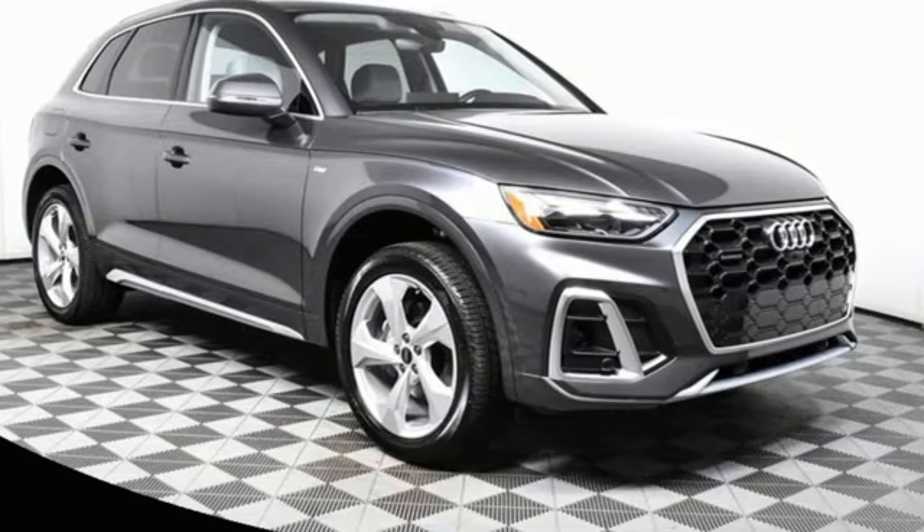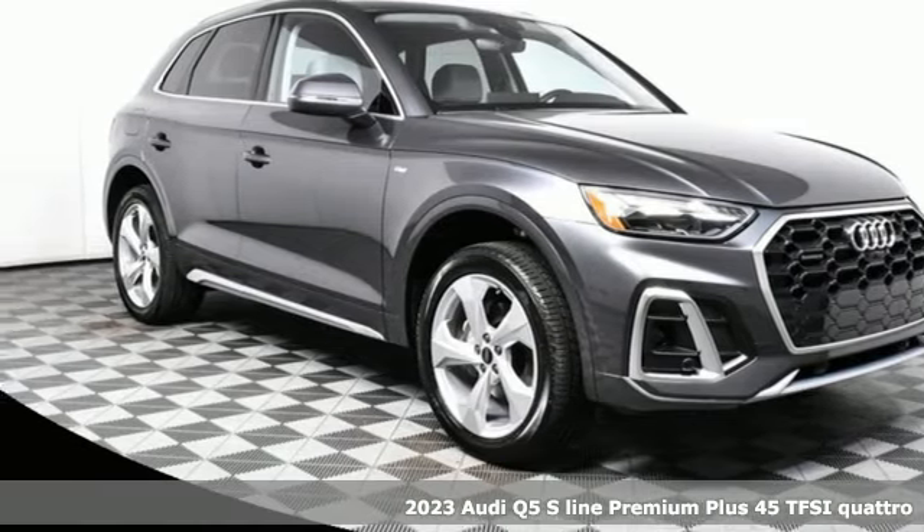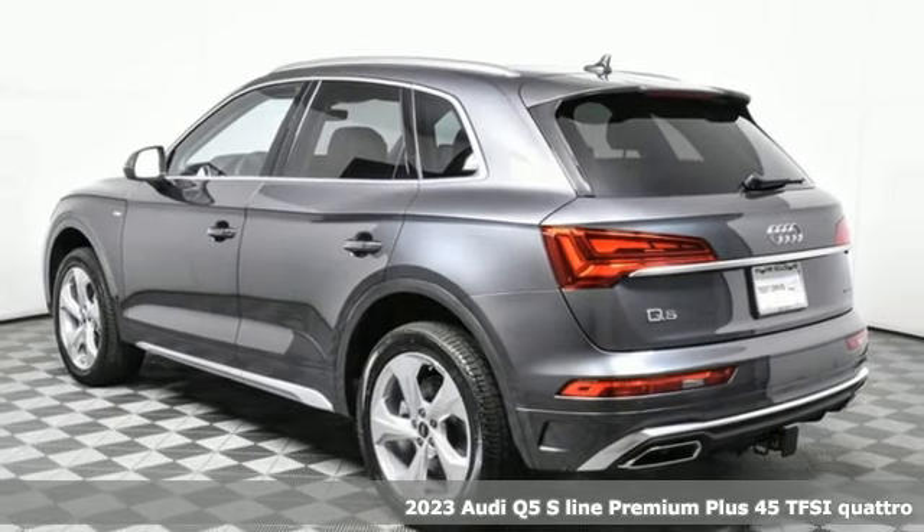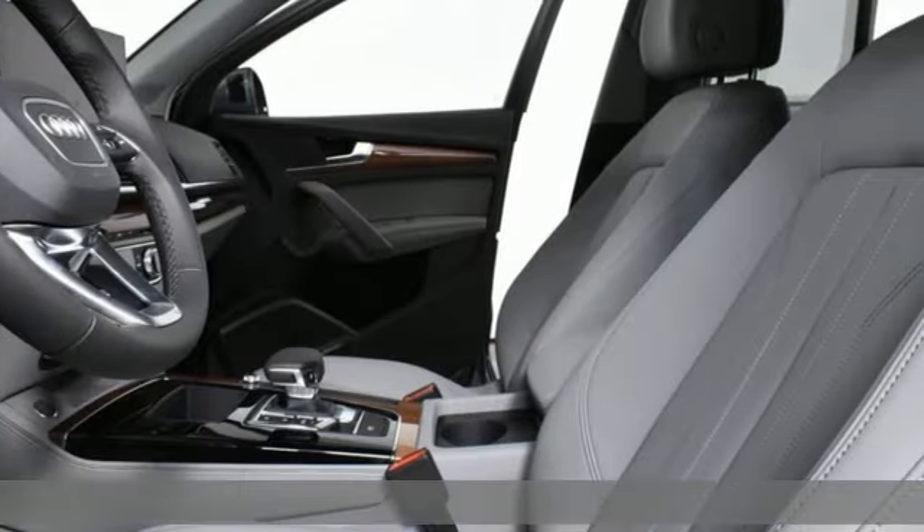Here's a 2023 Audi Q5. Audi forges sophistication and performance into each iconic vehicle. It comes with great features you'll love.